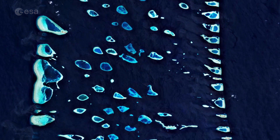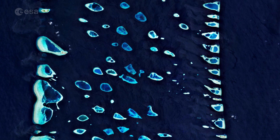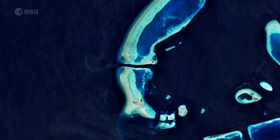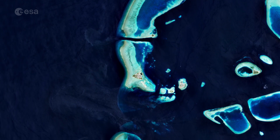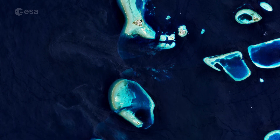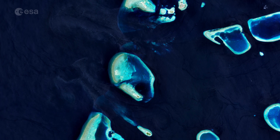An atoll is a circular or oval-shaped reef structure with a lagoon in the center. These structures typically form around a volcanic island that has subsided while the coral grows upwards. The Maldives actually rests on top of an ancient volcanic mountain range.